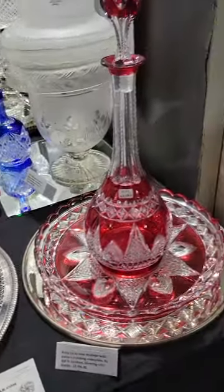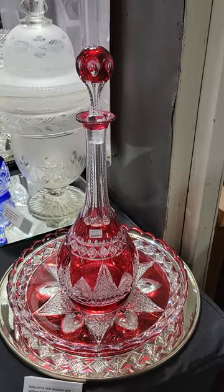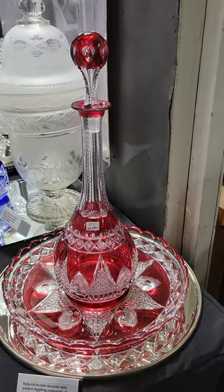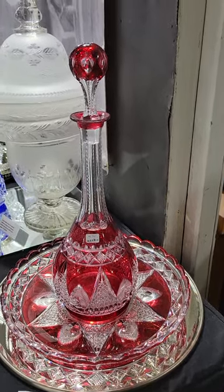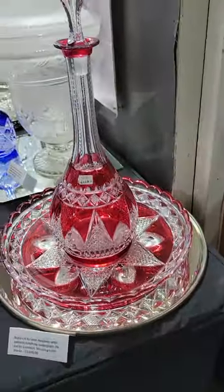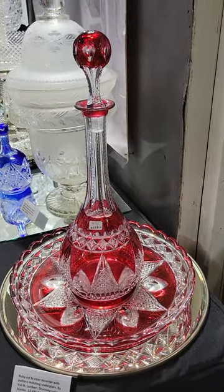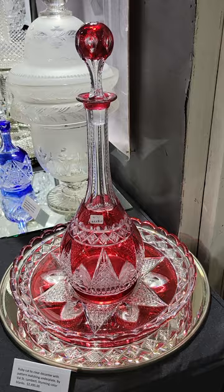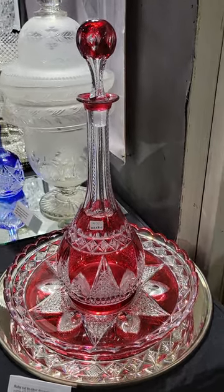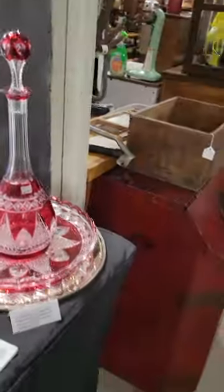Here's another rarity — a tall decanter in ruby cut to clear by Val Saint Lambert, with the matching under plate that's 12 inches in diameter. Spectacular color, very well cut, very dramatic in display. It also has the matching colored stopper. It is $2,495 and that's a really good deal.